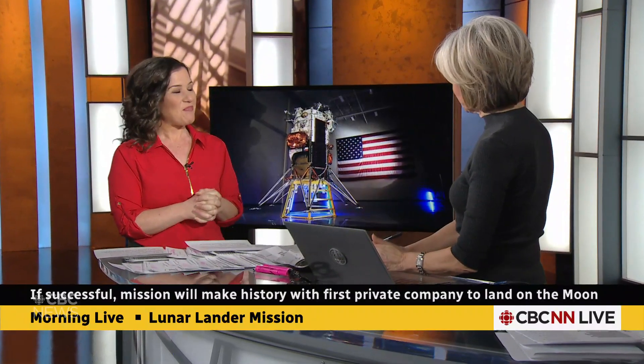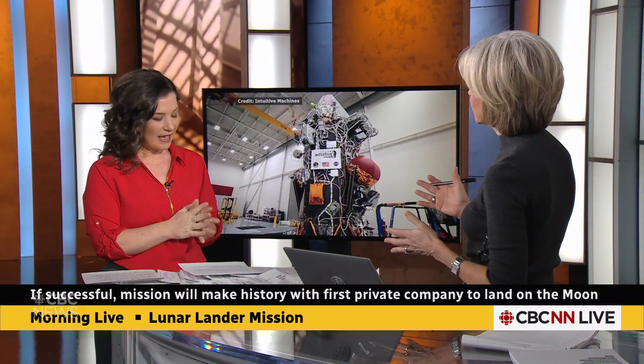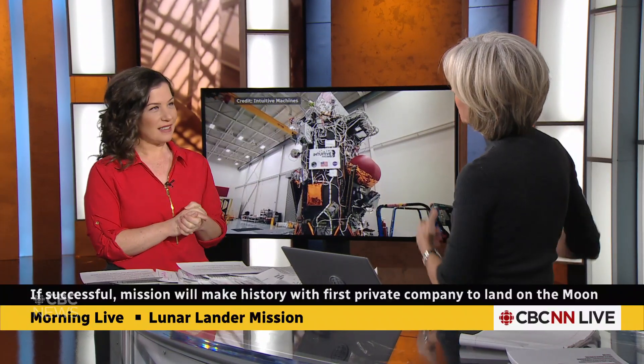If Odysseus is able to do this, what is the payload on board? What kind of technology is there, and what do they hope to learn with that technology?